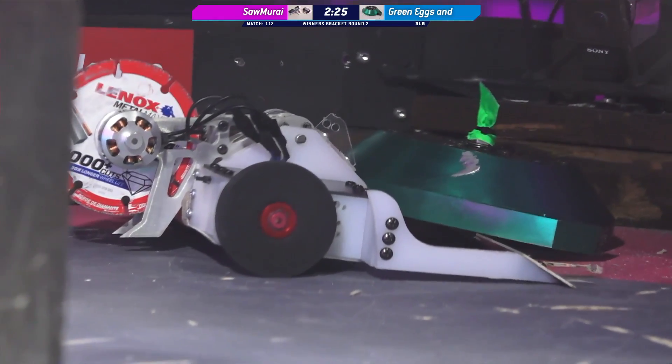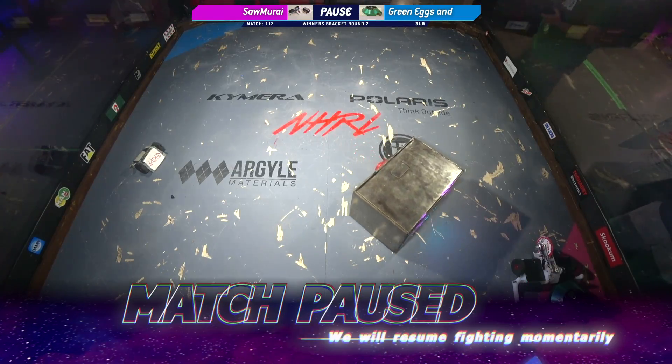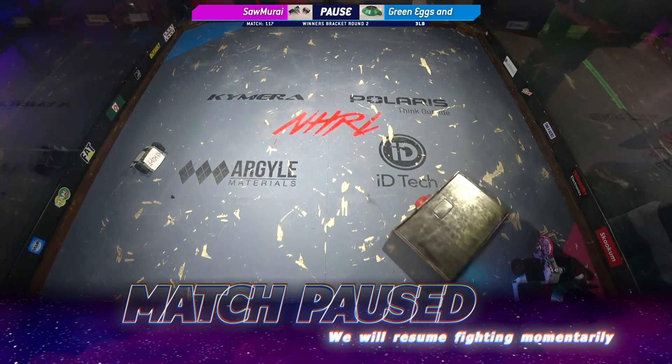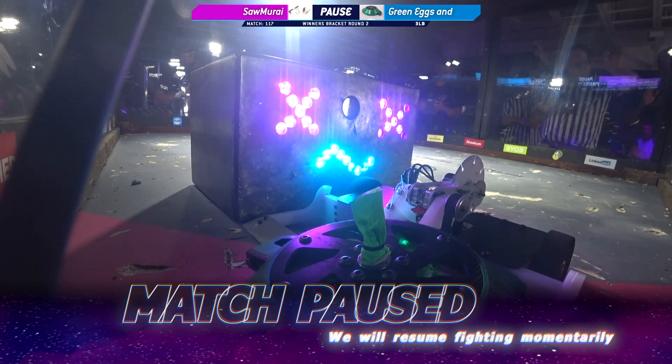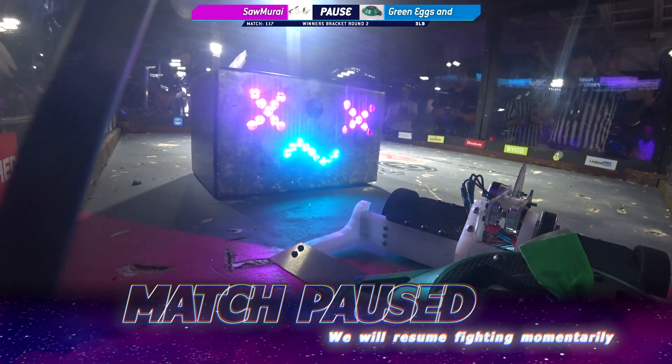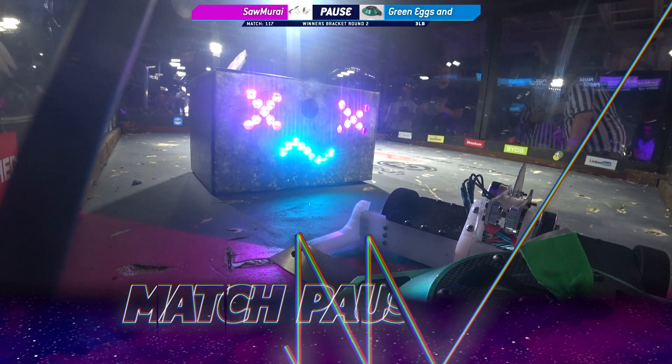Let's see if they're able to free themselves. Looks like everybody's stuck under the wedge. We're pausing this match because it seems like Samurai's wedge is stuck under the side rail. This match pause is brought to you by Polaris — 50 horsepower more than your mom would like.